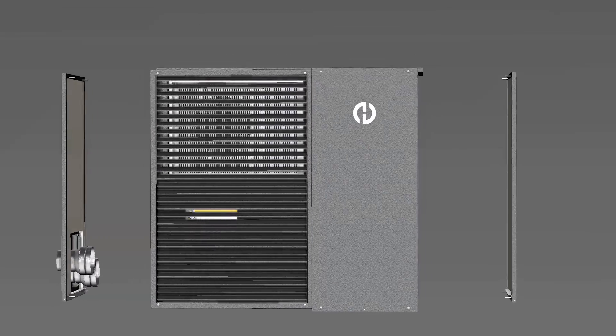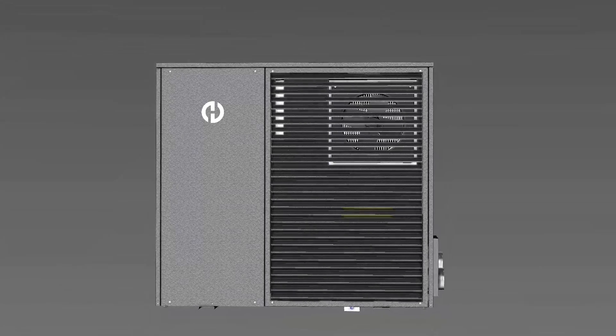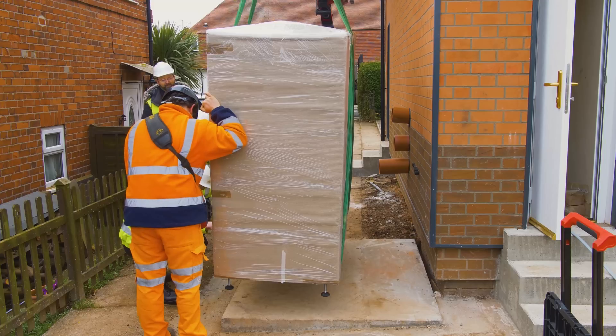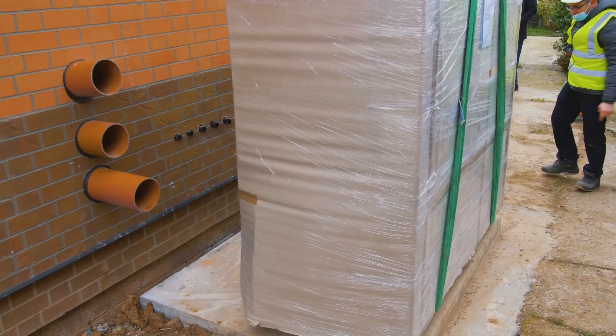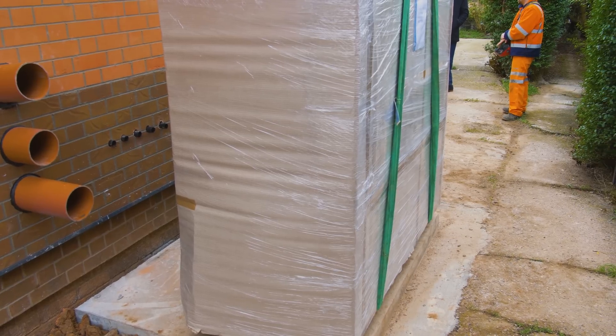The Ventiv system combines all of the components that are necessary to make a home comfortable and habitable, as well as new components that are needed for net zero carbon, and puts them into one simple to maintain and simple to install box that's located outside of the house. That makes the installation a lot more convenient and maintenance a lot easier because everything is located outside and easily accessible.